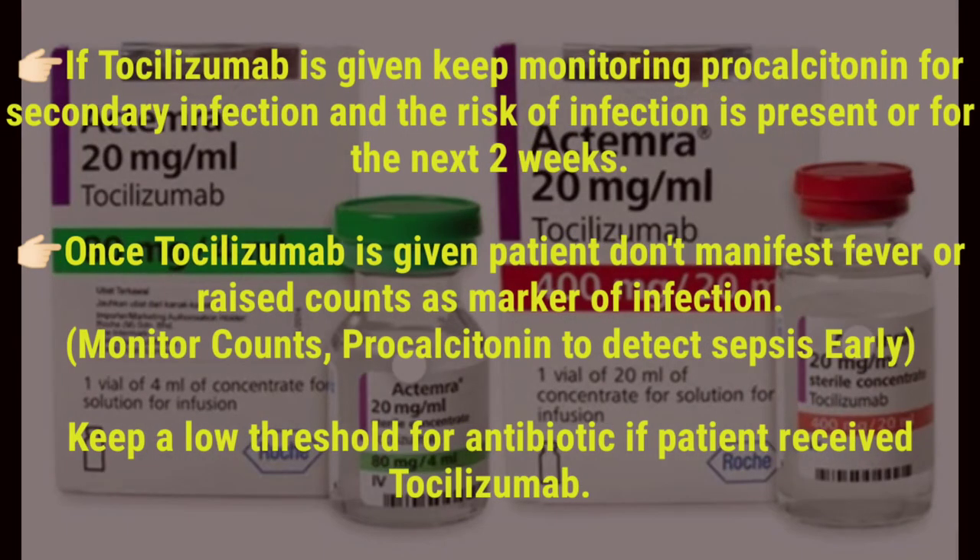If tocilizumab is given, keep monitoring procalcitonin for secondary infection, as the risk of infection is present for the next 2 weeks. Once tocilizumab is given, patients do not manifest fever or raised counts as a marker of infection. Monitor counts and procalcitonin to detect sepsis early, and keep a low threshold for antibiotics if the patient received tocilizumab.